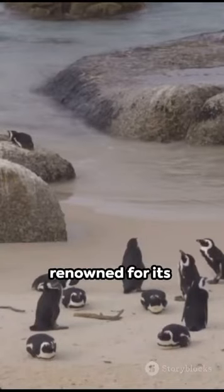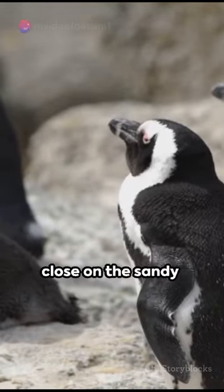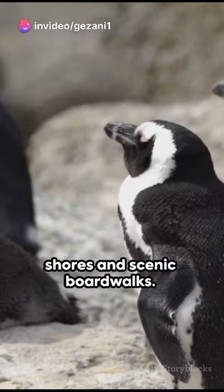First, Boulder's Beach, renowned for its delightful African penguins. Witness these enchanting creatures up close on the sandy shores and scenic boardwalks.